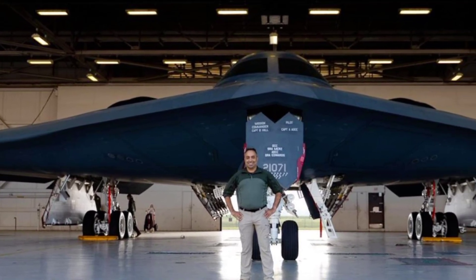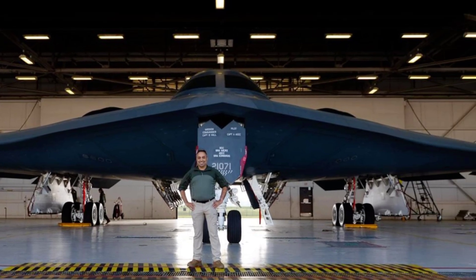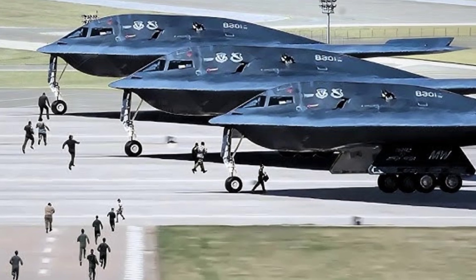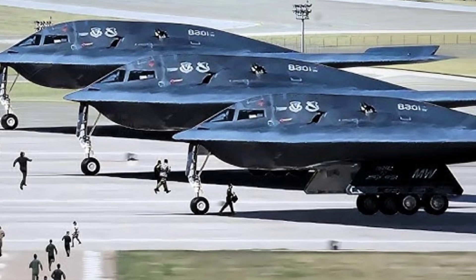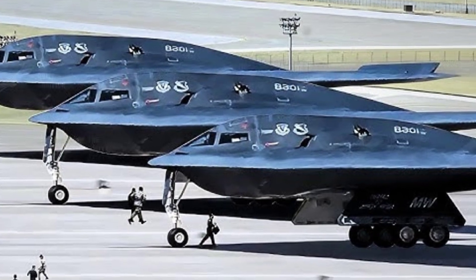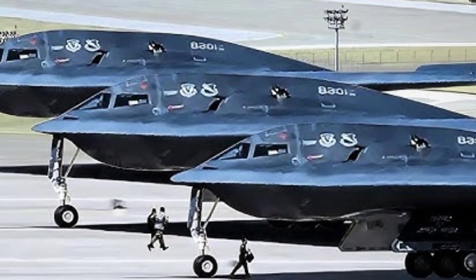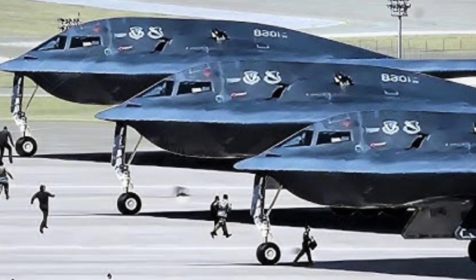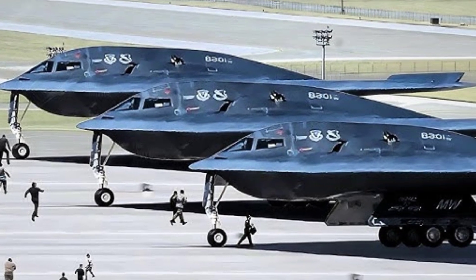The B-2 Spirit is more than just an aircraft — it is a statement of technological dominance and military readiness. Even after more than three decades in service, it continues to embody the US Air Force's commitment to maintaining air superiority through innovation, adaptability, and overwhelming precision. As global tensions and threats evolve, the B-2 remains at the forefront of deterrence and defense, proving that true excellence in engineering can stand the test of time.